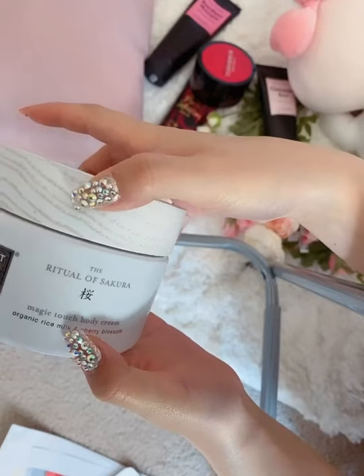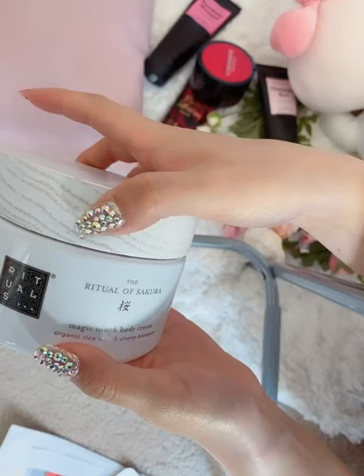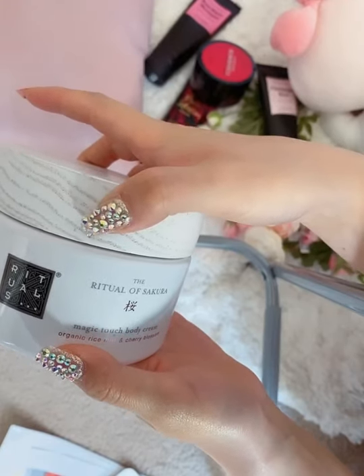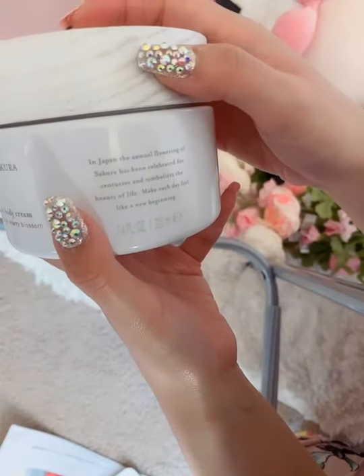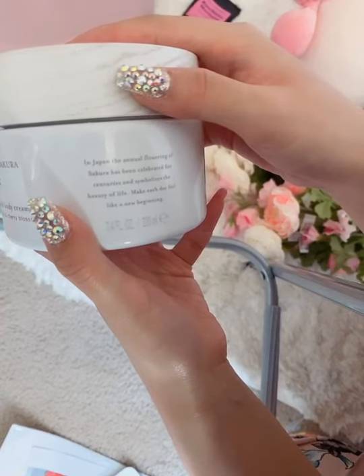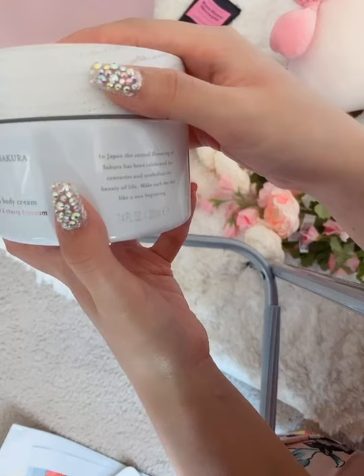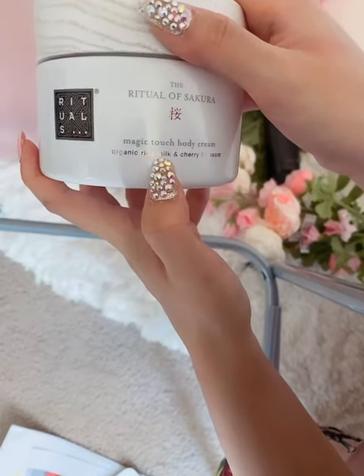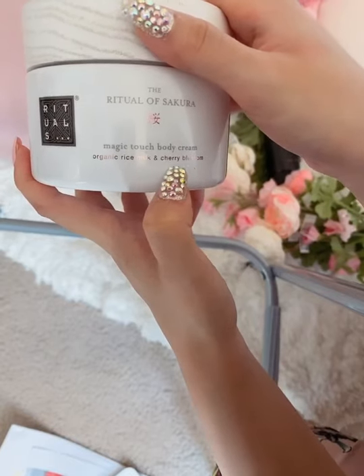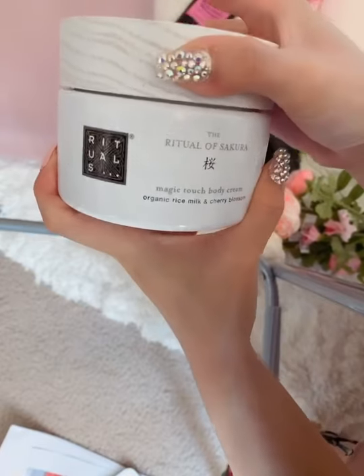Rituals believes that from the smallest lessons you can also find happiness, and the brand aims to bring people luxurious beauty and skin enjoyment as a form of empowerment. This product is called the Ritual of Sakura. As we all know, the sakura is the flower of Japan, and its annual flowering has been celebrated for centuries, symbolizing the beauty of life and new beginnings. The ingredients include organic rice milk and cherry blossom — it's called the Magic Touch Body Cream.